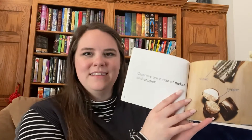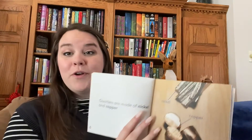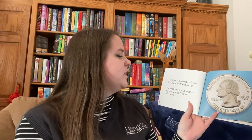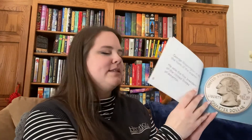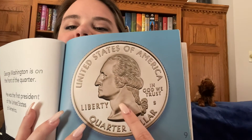Quarters are coins. Coins are a type of money made out of metal. Quarters are made out of nickel and copper. Quarters are the color silver, but they're not actually made out of silver. George Washington is on the front of the quarter. He was the first president of the United States. And here is a big blown up quarter — that's George Washington.